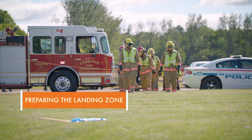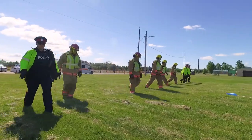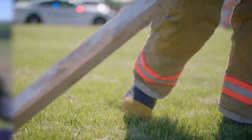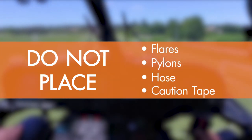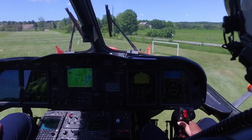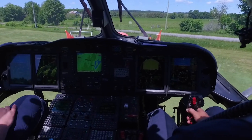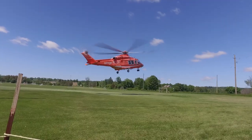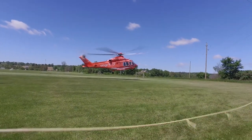Preparing the landing zone. Small debris such as sticks, plywood, tarps, and bags should be removed to ensure they are not ingested into the engine. Do not place flares, pylons, hose, caution tape, or any other objects to mark out a proposed landing zone. It is essential that this area be cleared of all loose items. Remember, what you can see from the ground may not be visible from the air. If you notice any obstacles such as trees or wires within the landing area, please identify this to the flight crew prior to landing.